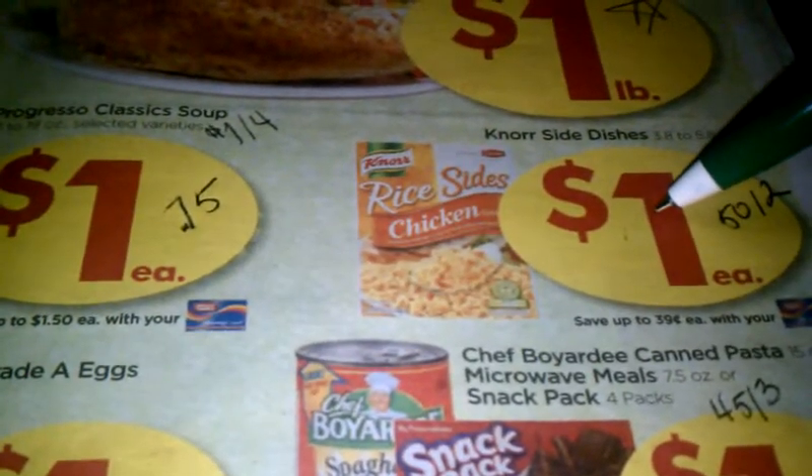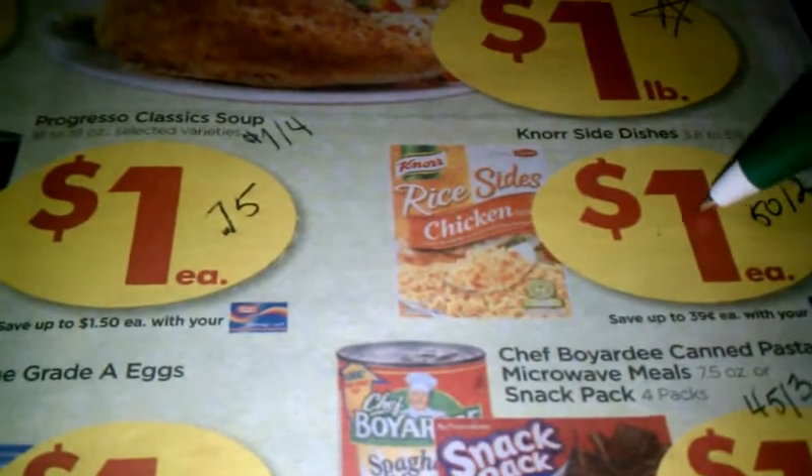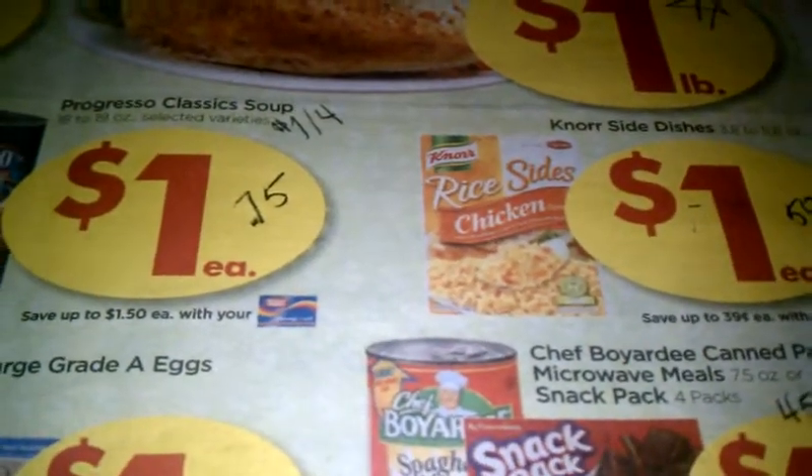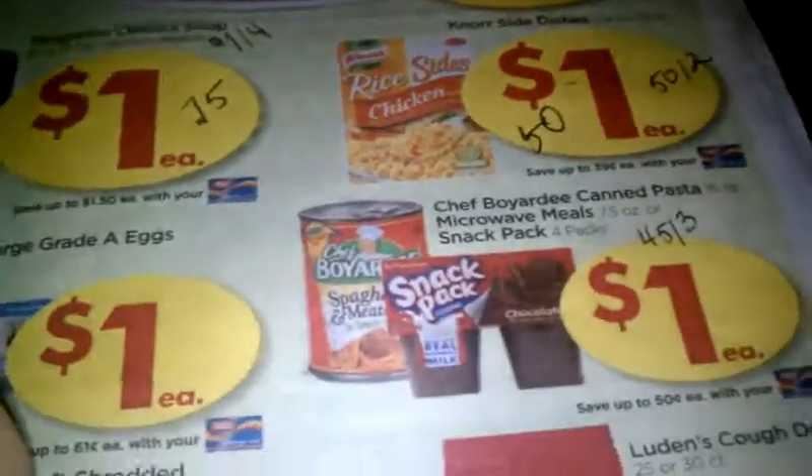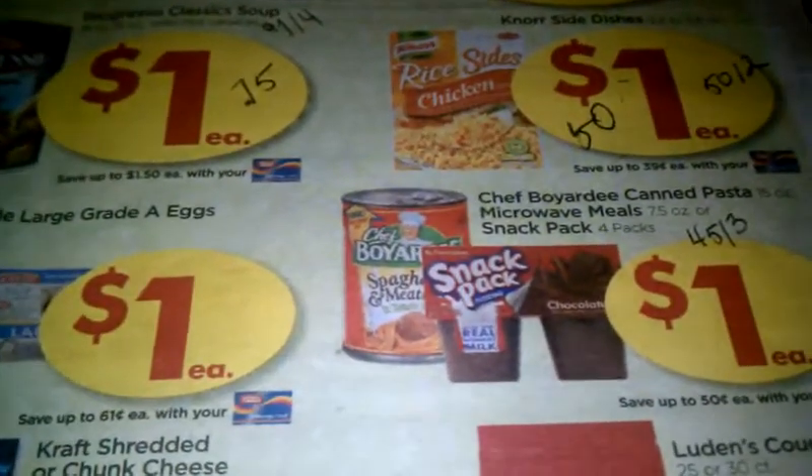That's definitely a stock-up price. The rice sides are on sale and I rarely see coupons for them, so I'm definitely going to stock up at 50 cents a piece.